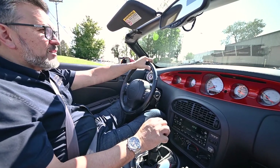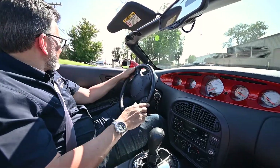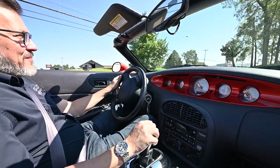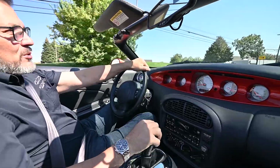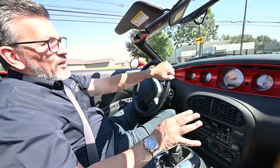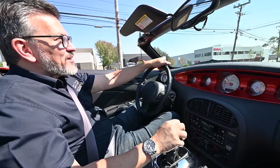We're going to go for a test drive in this 2001 Plymouth Prowler. These were really kind of amazing cars at the time. The fact that Chrysler was able to build these radical-looking roadsters as production vehicles, albeit limited, was quite a coup at the time.